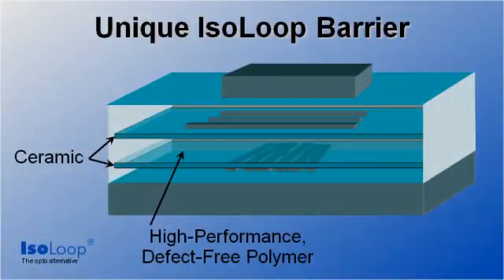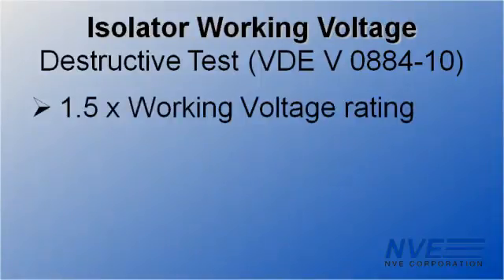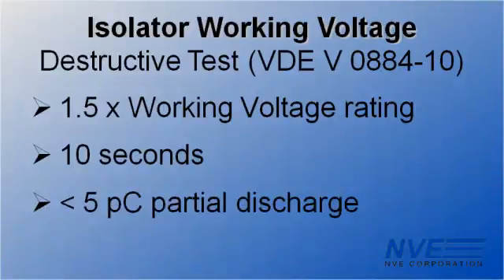NVE isolators have extraordinarily high voltage performance because of their unique ceramic high-performance polymer composite barrier. The barrier is virtually defect-free. Under VDE 0884, parts are tested to 150% of the working voltage rating for 10 seconds with a 5 picocoulomb partial discharge limit.